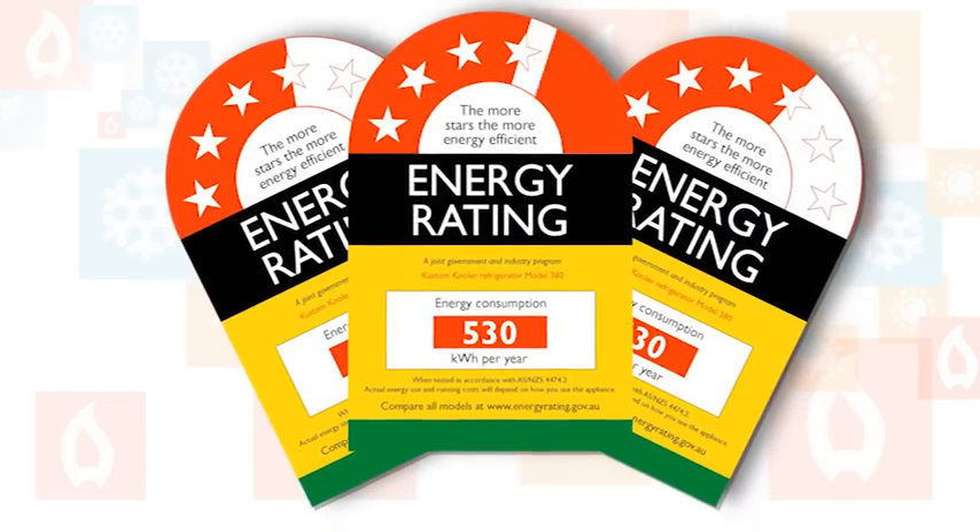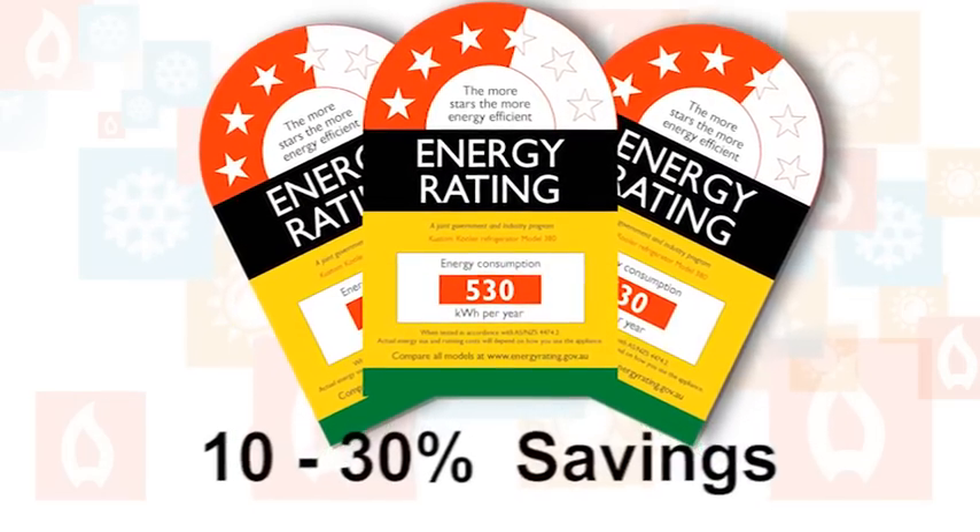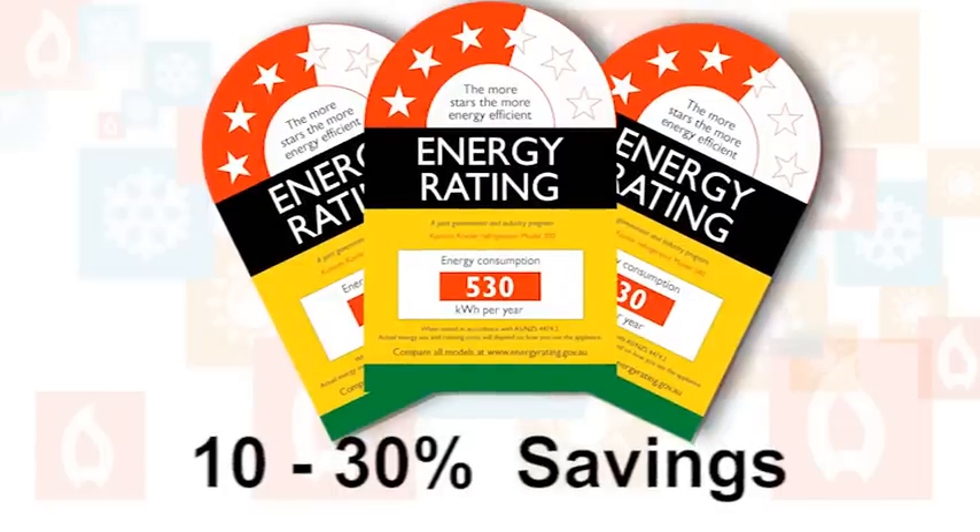Here's a quick tip: it's estimated that an increase of one star means energy savings of ten to thirty percent, depending on the appliances being compared. In most cases, you are comparing one model or brand to another of the same type of appliance.